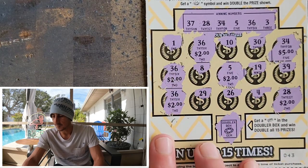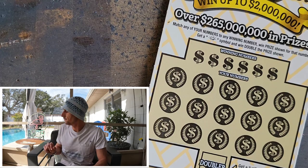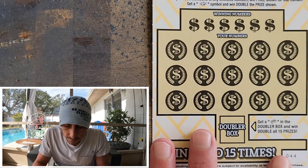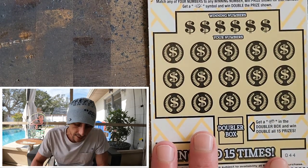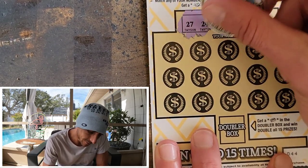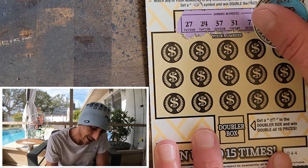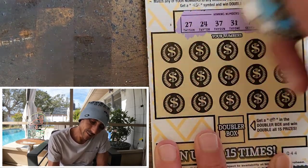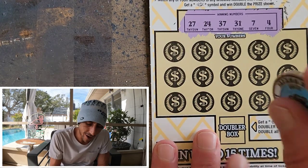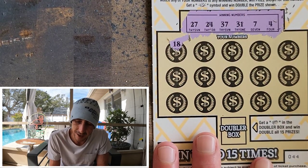Yeah, $15 back. We got the win — $15 out of $200 for this session, which puts the book at $310 now. Come on Gold Rush! We need something to happen. We had ticket 17 that hit, but man — the odds of hitting that again, it's just not right honestly.